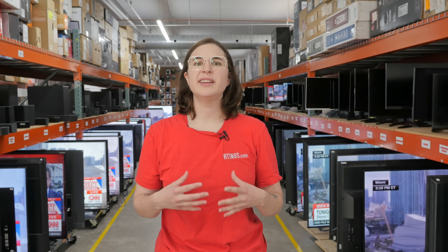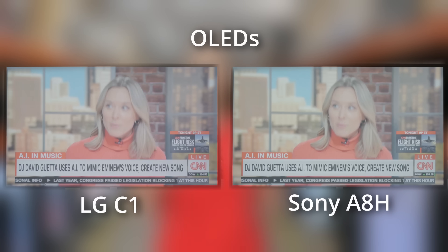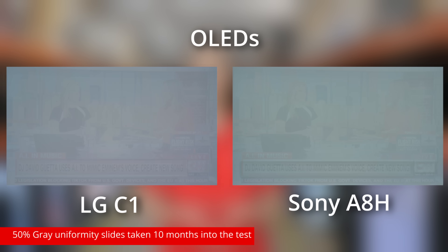Contrary to what its name suggests, burn-in has nothing to do with fire and everything to do with the nature of organic compounds. All OLED panels have an electroluminescent layer made up of organic compounds responsible for creating light, giving OLEDs their name — Organic Light Emitting Diode. These compounds have one predictable trajectory: degradation and eventual death. As the pixel degrades, the brightness decreases. Eventually the whole panel will be affected, but certain areas may deteriorate faster than others depending on your use, resulting in differential wear. The affected areas appear dimmer, giving burn-in that signature scorched look.